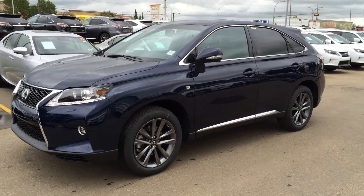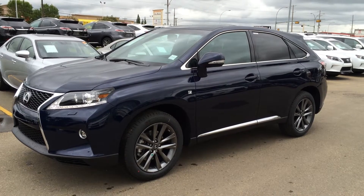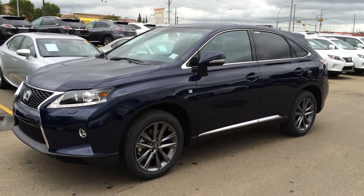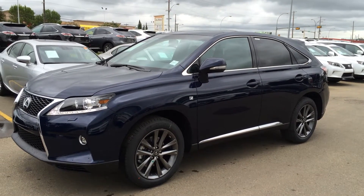Hello everybody, welcome to Lexus of Edmonton, located off 111th Avenue, 170th Street in Edmonton, Alberta. We're looking at a brand new 2015 Lexus RX 350 all-wheel drive. It's the F-Sport Package Series 2.